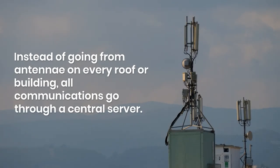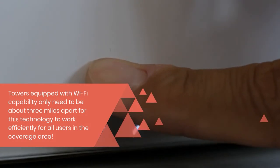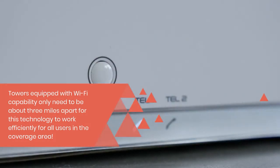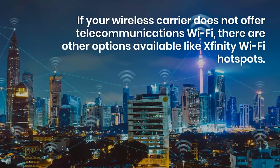All communications go through a central server. Towers equipped with wi-fi capability only need to be about three miles apart for this technology to work efficiently for all users in the coverage area.